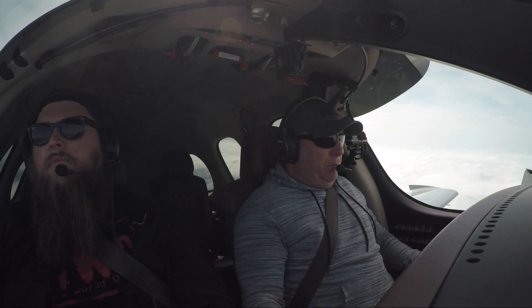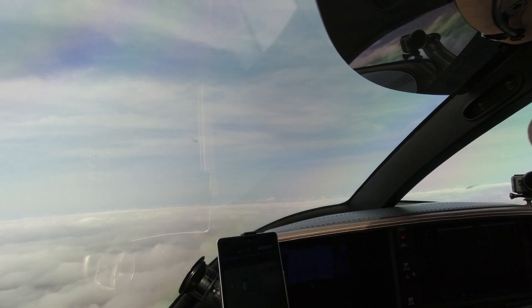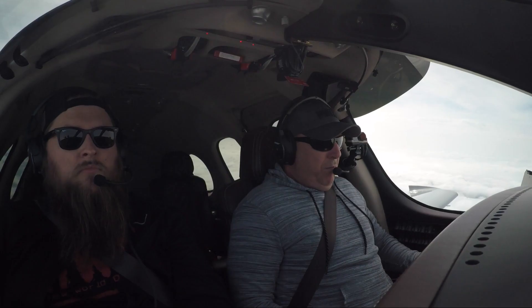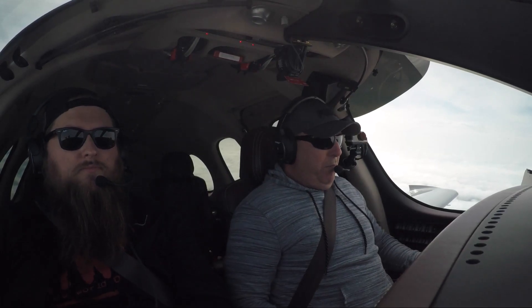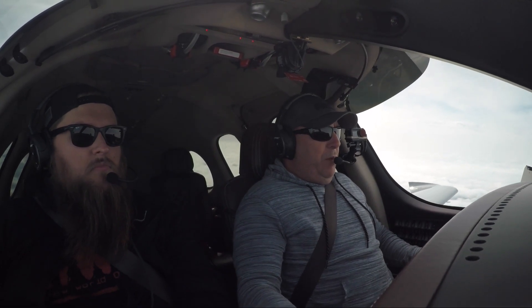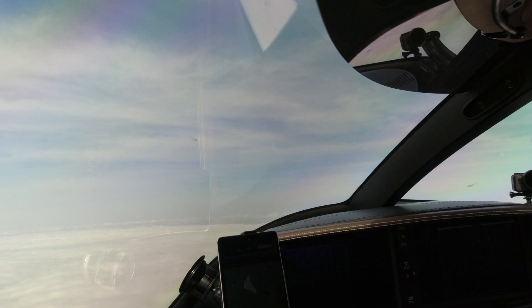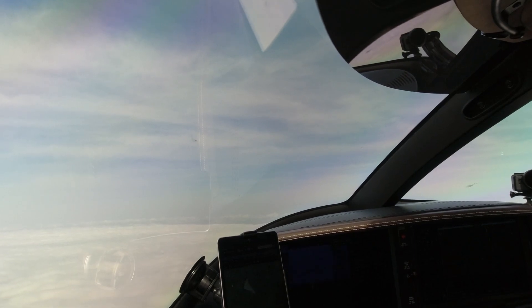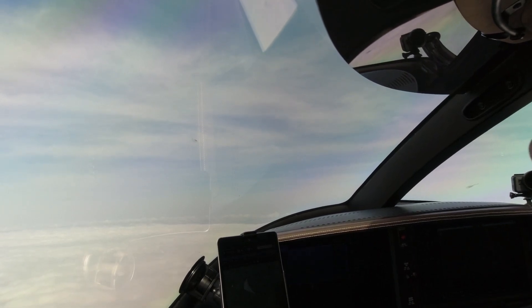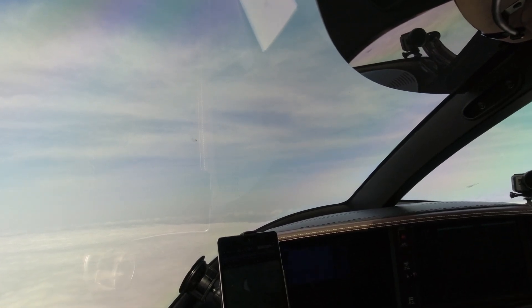Southwest 1136, contact Memphis Center 128.15. 315, Southwest 1136. Vision Jet Niner Juliet Mike, maintain 14,000 for now. We'll climb to 14,000, Niner Juliet Mike.